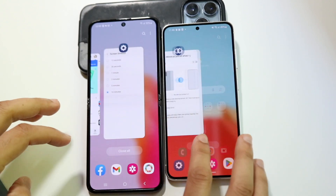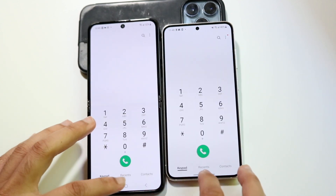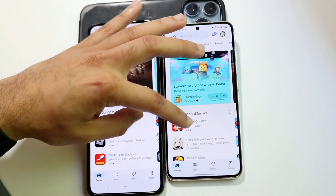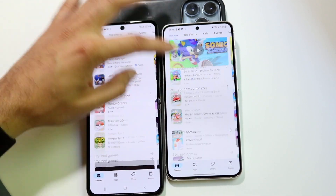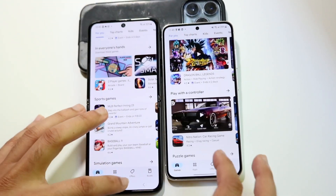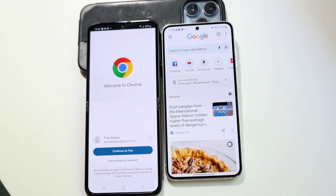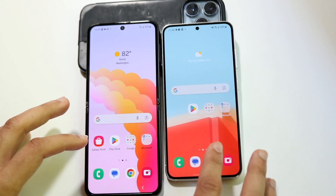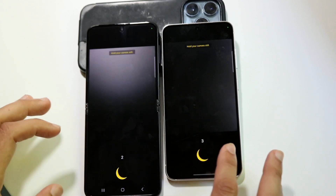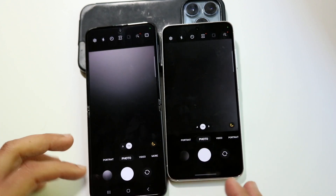With all apps closed, we're getting into it. Phone app — about the same. Play Store — the Z Flip 5 was actually a little faster. Scrolling through, there's not really a big difference. Google Chrome — a different result between the two. Camera — opening and taking a photo, and the Z Flip 5 went down a little faster.